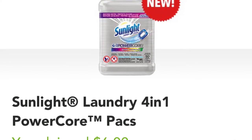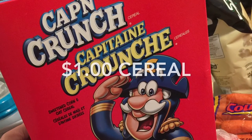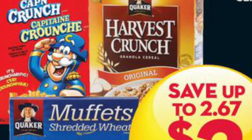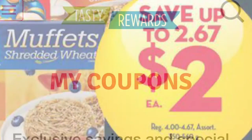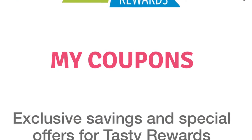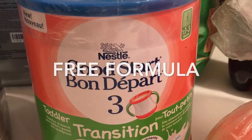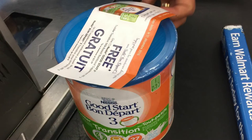I also redeemed $6 cash back from the app Checkout 51. The Captain Crunch cereal was only $1 for the box — it's on sale this week at Giant Tiger for $2, and then I printed off a coupon from the website Tasty Rewards for $1 off.